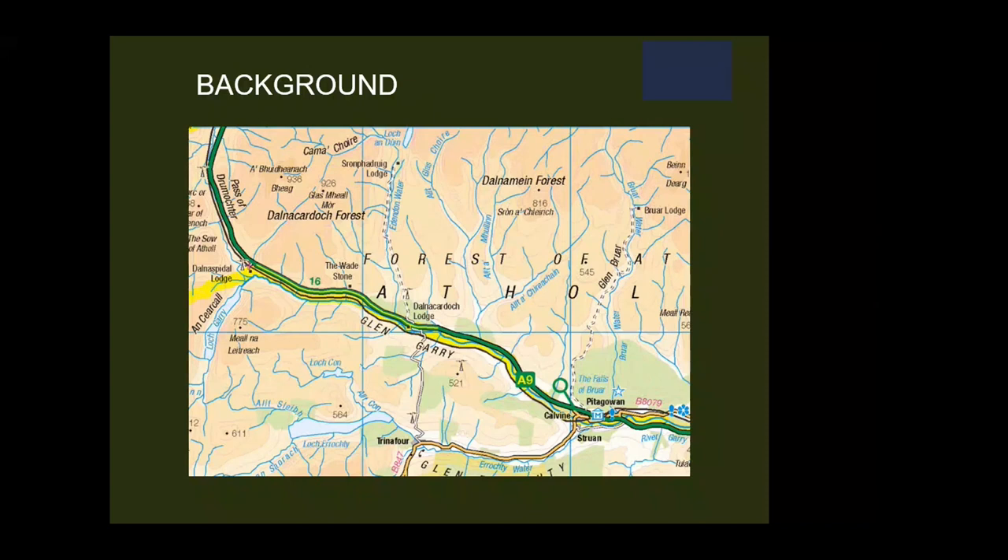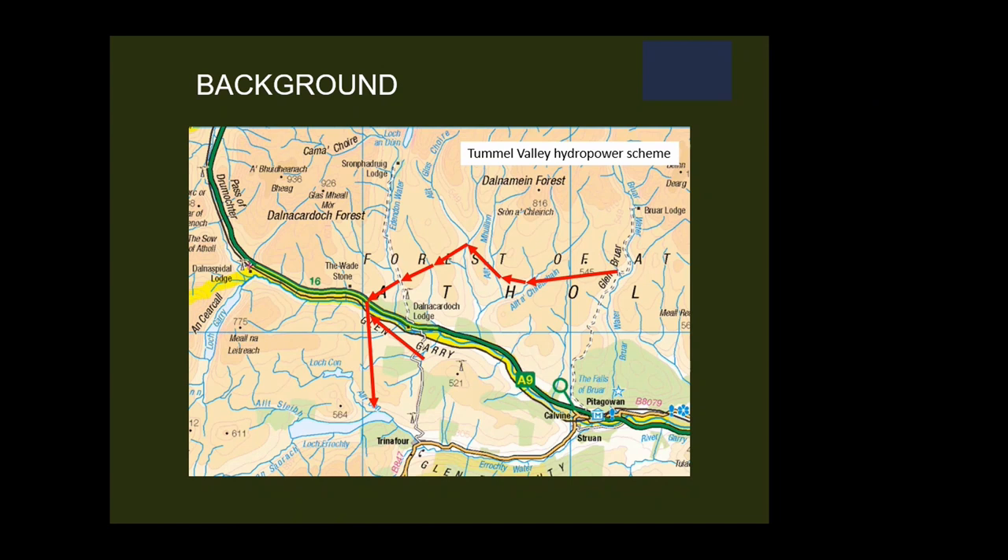Just a bit of background. This is the River Garry. Water was abstracted off the bit called Garry intake into Loch Erichty, plus also a number of tributaries along the side. And so basically for 13 kilometres, the river used to be dry. There were no salmon. And likewise, in the tributary called the Alt Glascary, those tributaries were dry too.